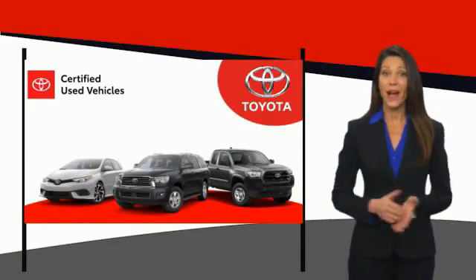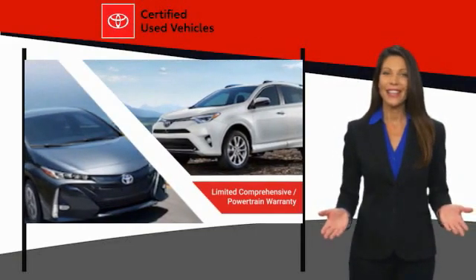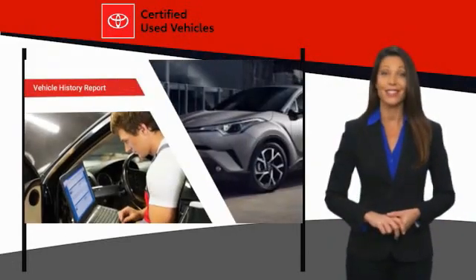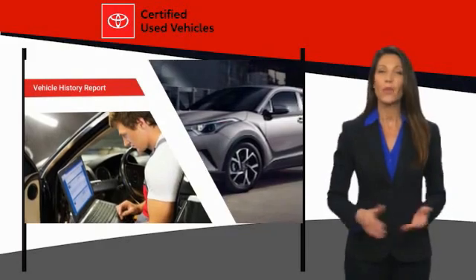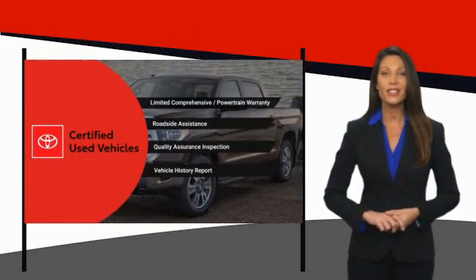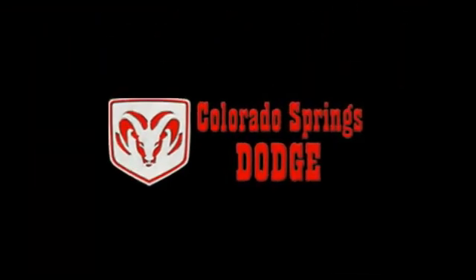We know that the idea of buying a used Toyota is attractive to you. After all, getting a high-quality, low-mileage Toyota at a great price is a smart move. That's why we created the Toyota Certified Used Program — it's the smart choice. Thank you.